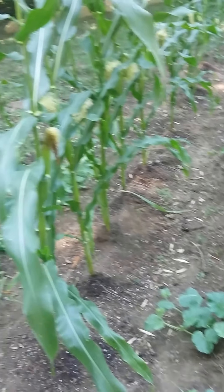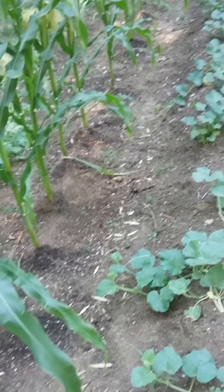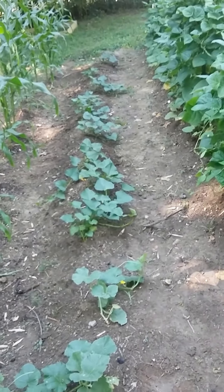I'm going to do a video about my corn — when I finally harvest my corn.